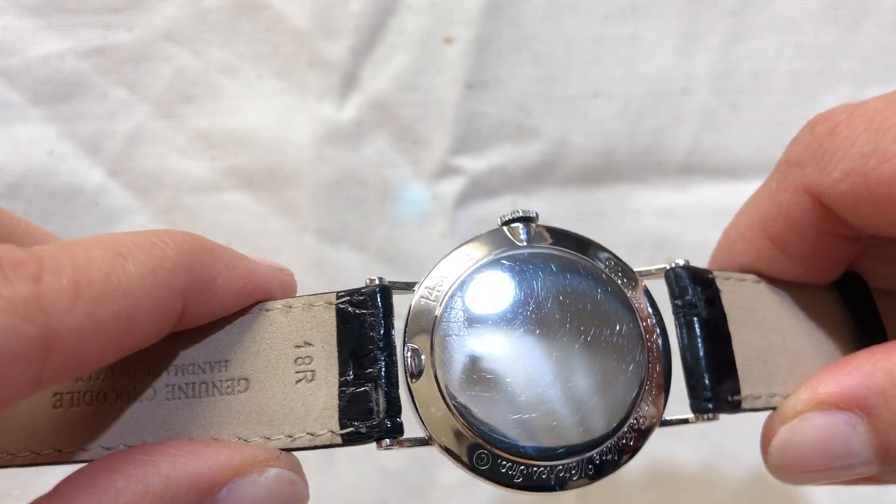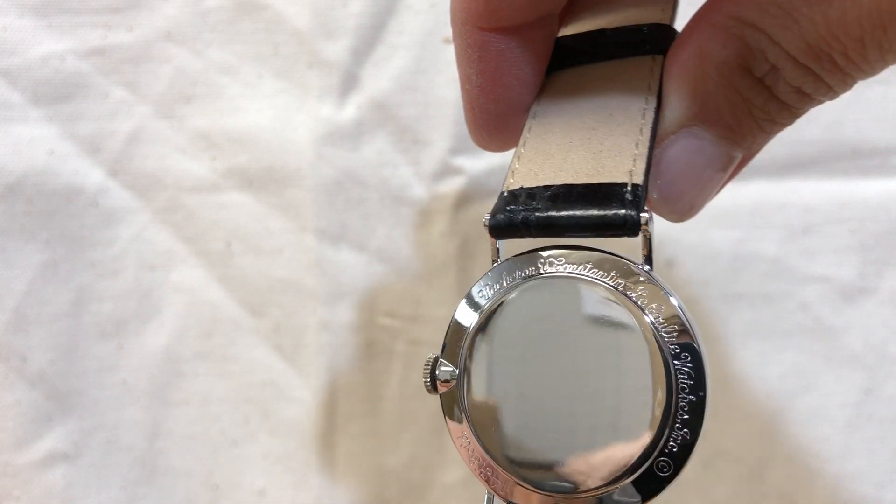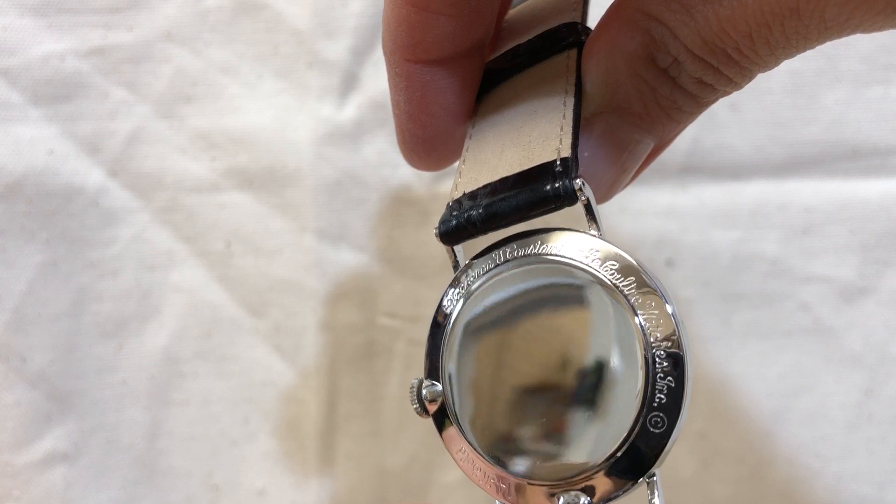Okay, it says stamped, and it says Vacheron Constantin LeCoultre Watch Inc.